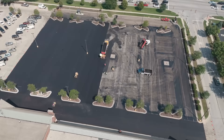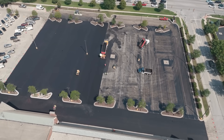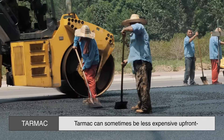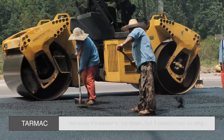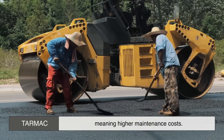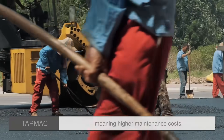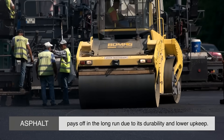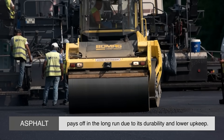Let's talk money. If you're wondering which one is cheaper, the answer depends on the project. Tarmac can sometimes be less expensive up front because it's easier to lay down, but it doesn't last as long, meaning higher maintenance costs. Asphalt, while initially more costly, pays off in the long run due to its durability and lower upkeep. So if you're making a long-term investment, asphalt is usually the better financial choice.